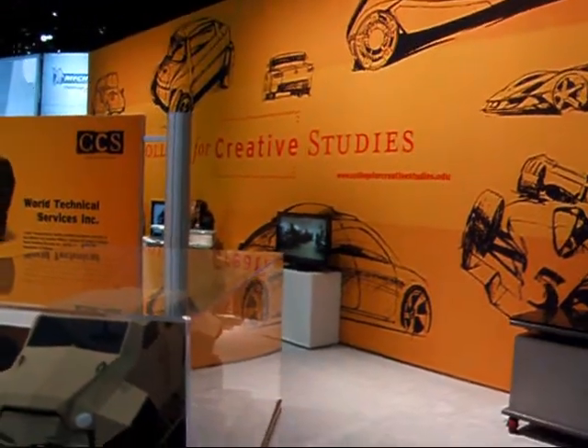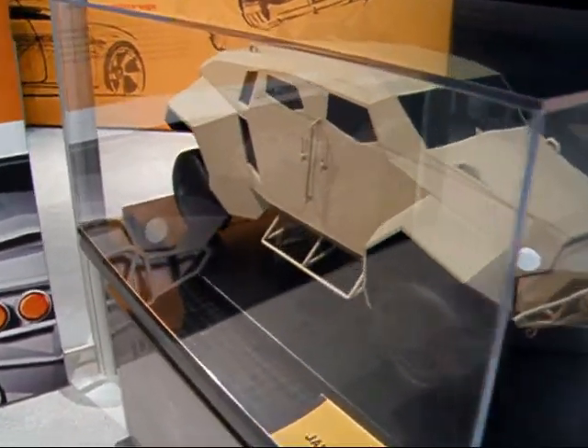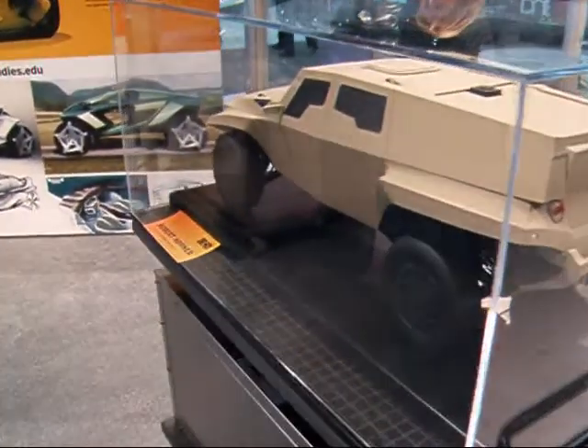Here's something interesting at the Auto Show. The College for Creative Studies, based here in Detroit — their students do a lot of design work. These are designs for fuel-efficient, non-combat military vehicles that some of the students at the school have been showing off here.